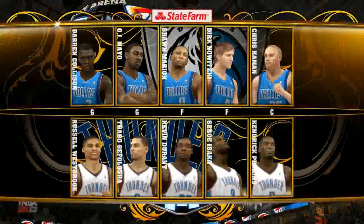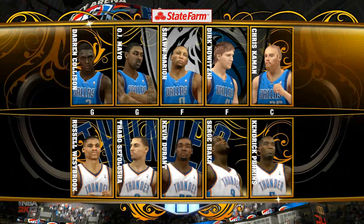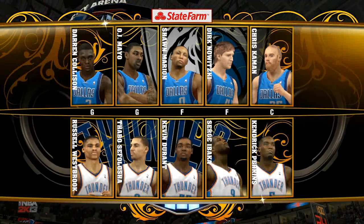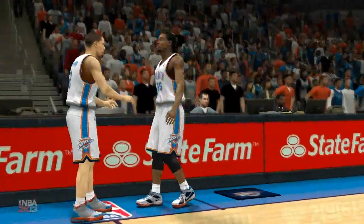This is Kevin Harlan with Clark Kellogg and Steve Kerr. The fans are making noise here at the Chesapeake Energy Arena. The Oklahoma City Thunder getting settled in. The starting five — this is our lineup brought to you by State Farm.